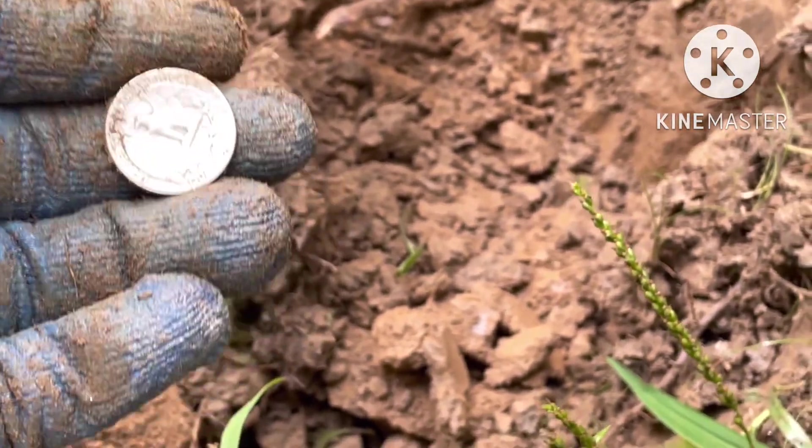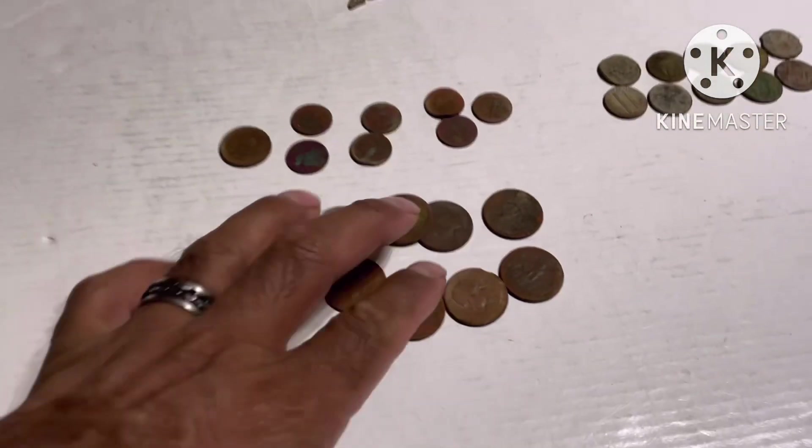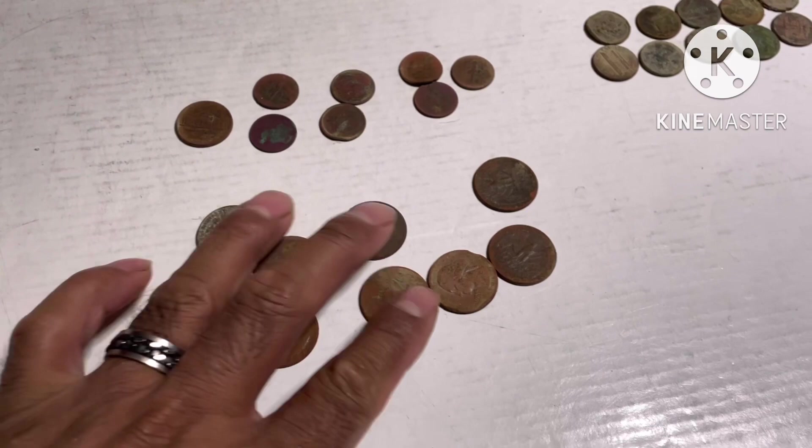All right guys, I'm gonna give it a little more time. All right guys, this is the finds for today.